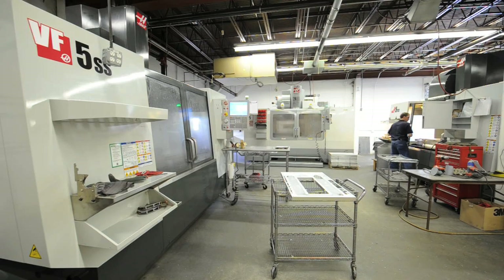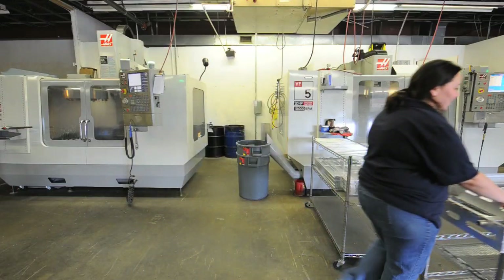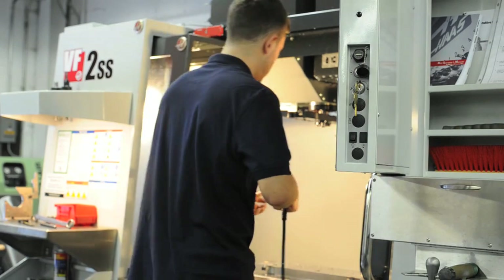I started DesignWorks in 1995, predominantly as a product design firm. We did plain paper design solving problems for our customer base, and then around 2002 it became evident to me that we were designing a lot of test equipment to qualify the automotive products that we were designing. I purchased my first Haas Machining Center and we started fabricating the test equipment, which allowed us to now be a more full-service supplier to our customer base.